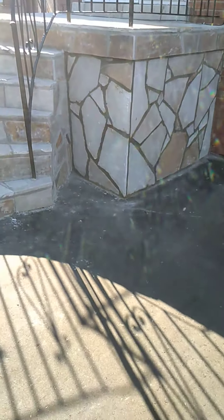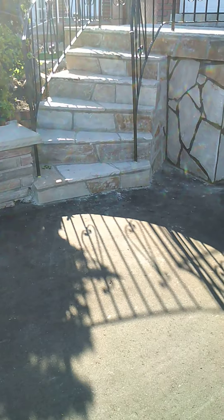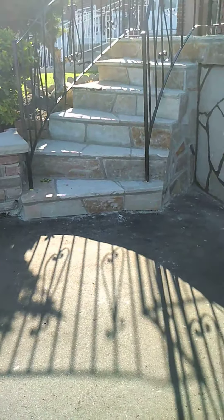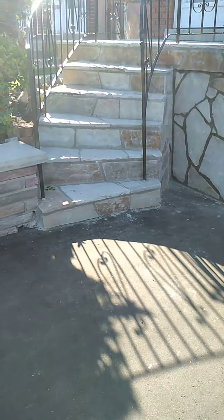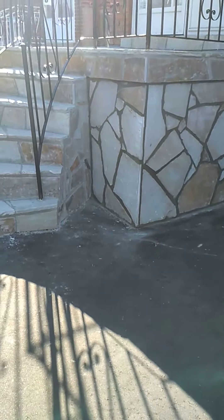Imagine coming up to your house and seeing the stairs like this — wow! This is what you should do if you've got a porch and steps. Call me, trust me. Your wife's gonna cook you ribs the whole month. Look at that!